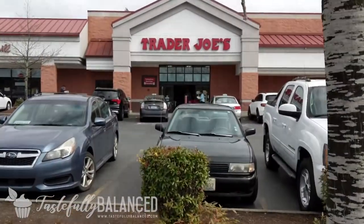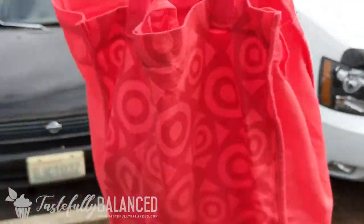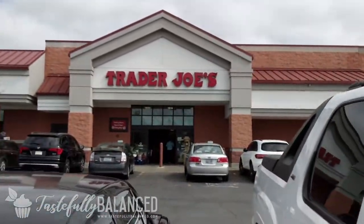All right, there is Trader Joe's. I got my list with me, I've got my bags. Let's go and hope this is not too awkward.